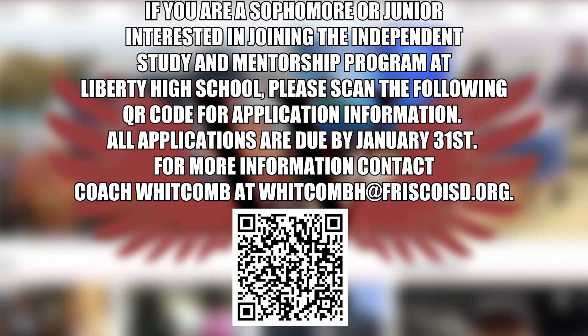If you are a sophomore or junior interested in joining the Independent Study and Mentorship Program at Liberty High School, please scan the following QR code for application information. All applications are due by tomorrow. For more information, contact Coach Wickham at WickhamH at FriscoISC.org.